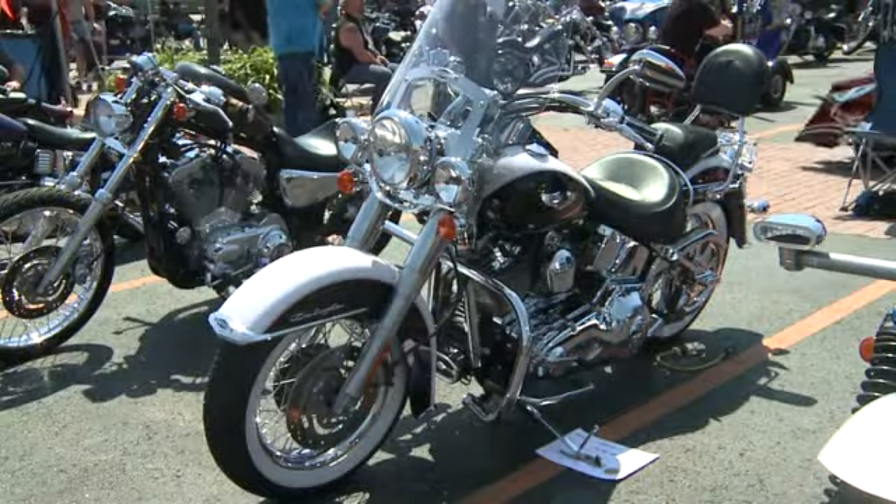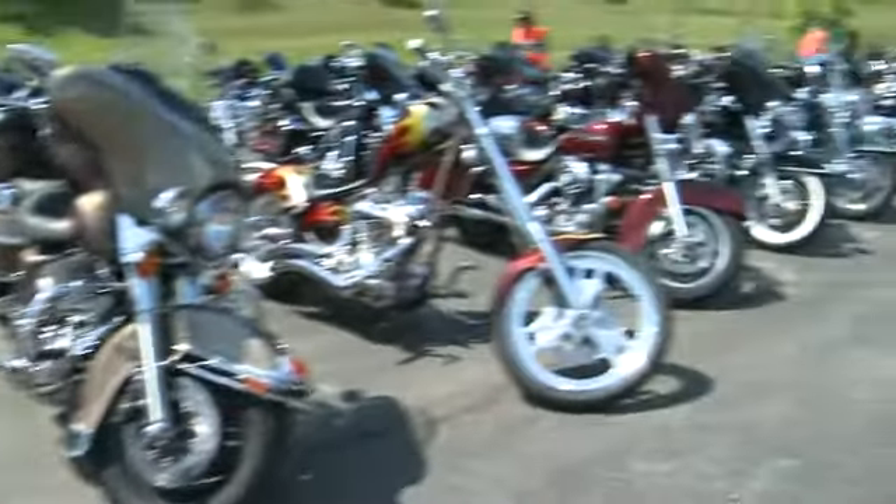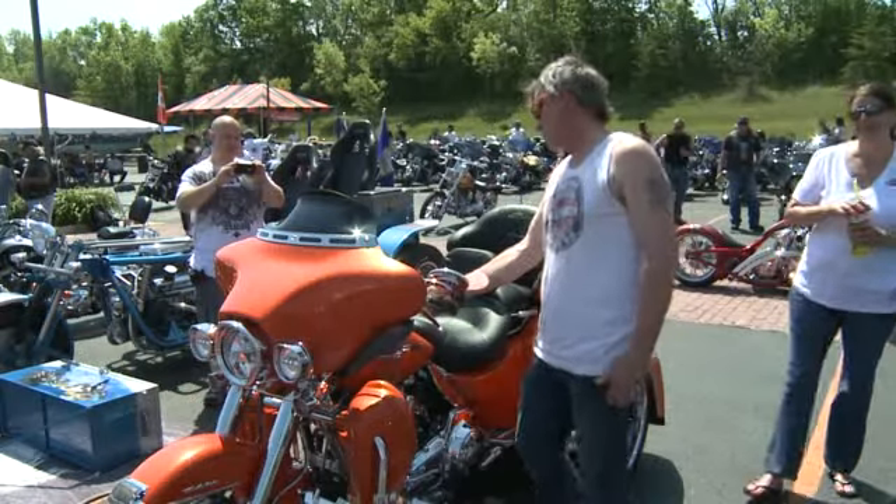It's the annual spring bike show, where more than 100 motorcycles are entered into a contest to compete for cash prizes. It's nothing like it when you're out there on the open road — it's just awesome.